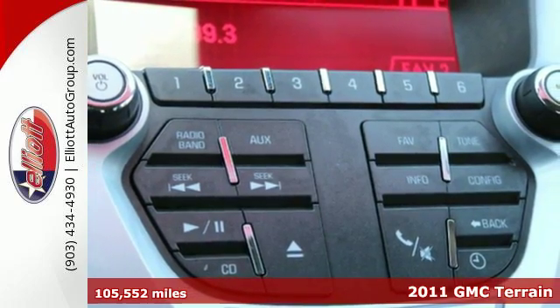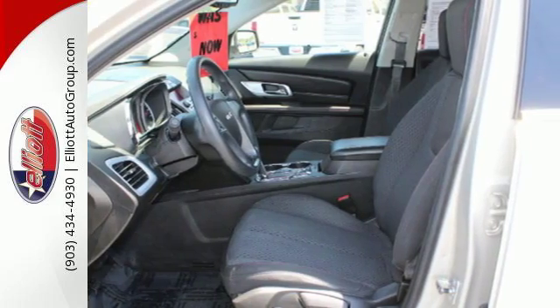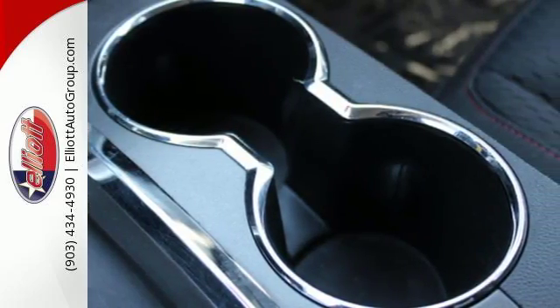It's packed with standard features including OnStar telecommunications, air conditioning, a six-speed shiftable automatic transmission, a tire pressure monitor, four-wheel anti-lock brakes, a post-collision safety system, and alloy wheels.